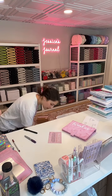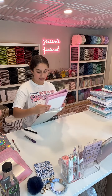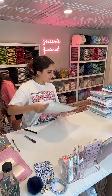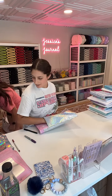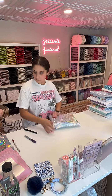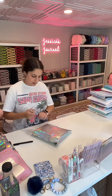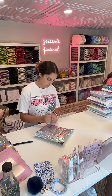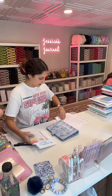Hi everyone! How's everyone's day going? We will be going live tomorrow to pack up some more orders, so if you want to place an order tomorrow, we will be here. We don't go live every day, but we try to go live as often as we can.